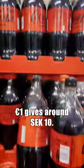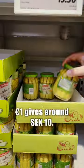Prices in Swedish Lidl, part 1. 1 euro gives around 10 Swedish crowns. Let's go!